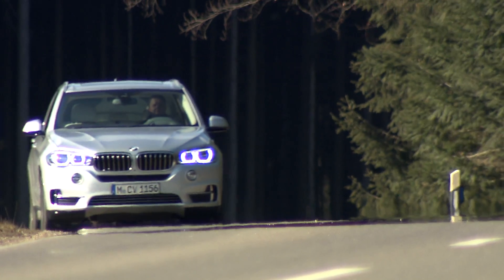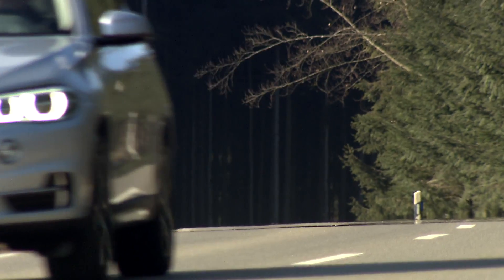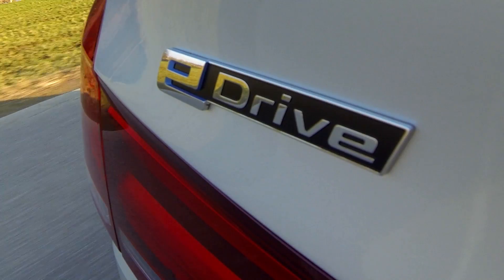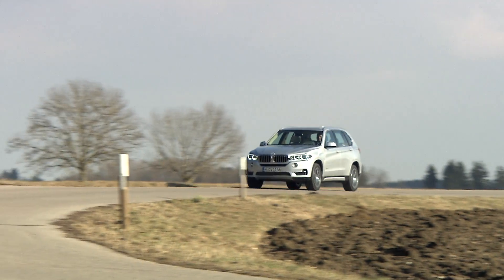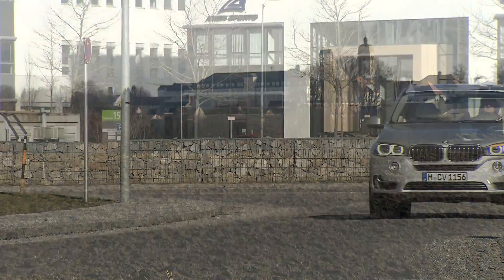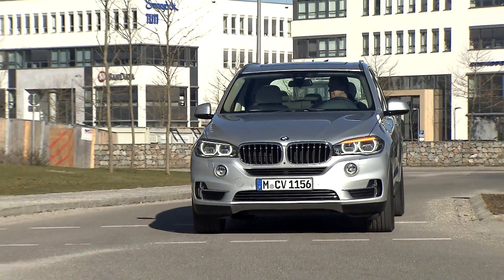The BMW X5 has become a familiar sight on streets all over the world in the past few years. Nothing special then, but on the other hand, this X5 is new. It approaches silently — all you can hear is the sound of the tires rolling on the asphalt. This is the first plug-in hybrid to be marketed under the BMW brand, and this quiet powerhouse shows its real strengths in city traffic.